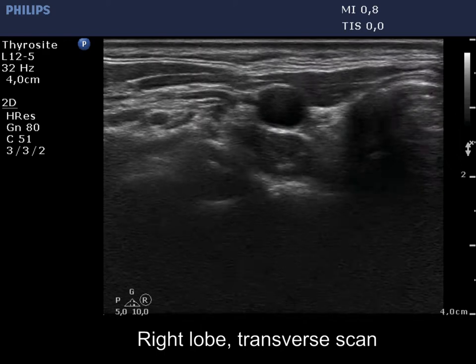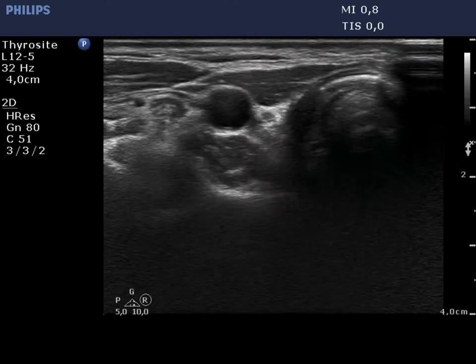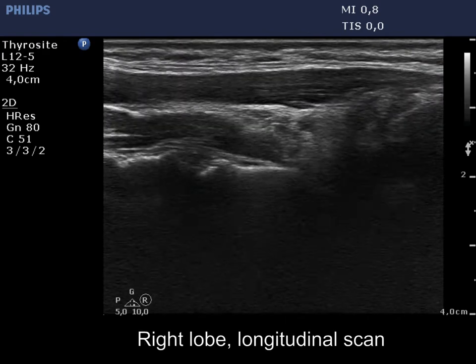The right bed is filled with muscle fiber and connective tissue. There are tiny hypoechoic areas within. These share no clinical or oncological importance.